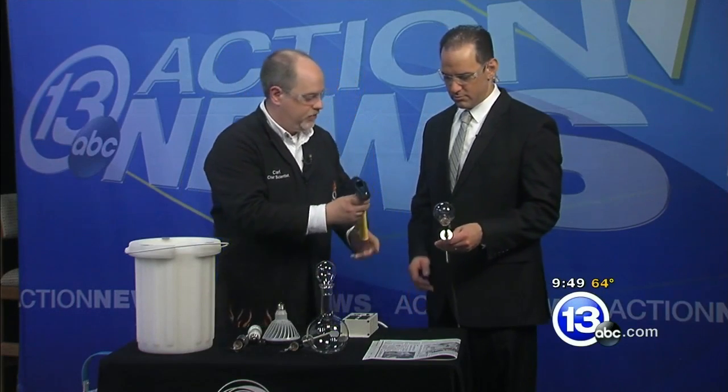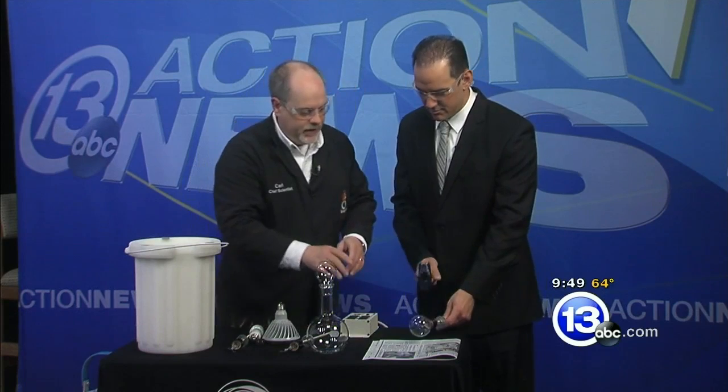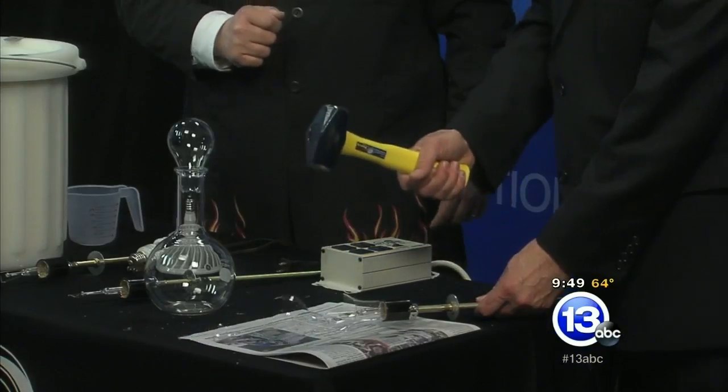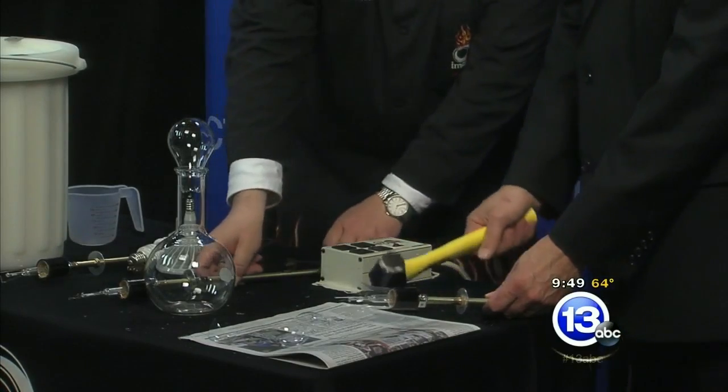We're going to do it really crudely. I'm going to pass you a hammer. You're going to put that bulb on the table - it's kind of a delicate thing. We want to break the glass, not the filament. Just give it a little tap. And you broke the filament - it happens. That's okay, that's a heavy hammer. That's why I have a spare here.